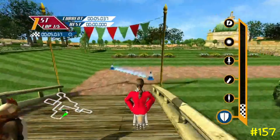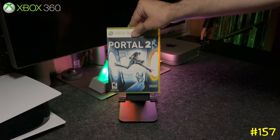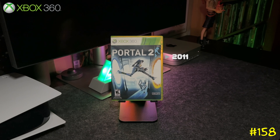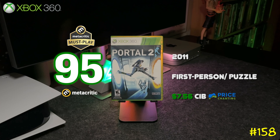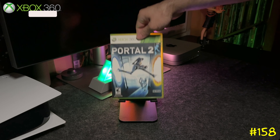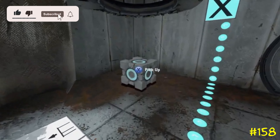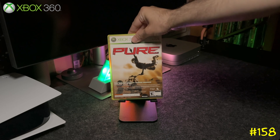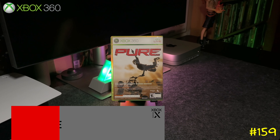At number 158 we got Portal 2 by Valve — the same team behind Half-Life and Team Fortress. This game is a Metacritic must-play; it's pretty much a puzzle game. Try this one out if you've never played it.